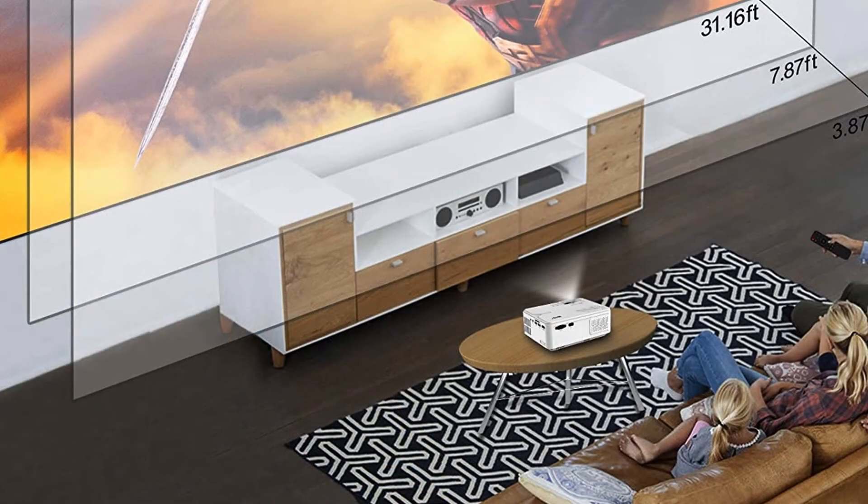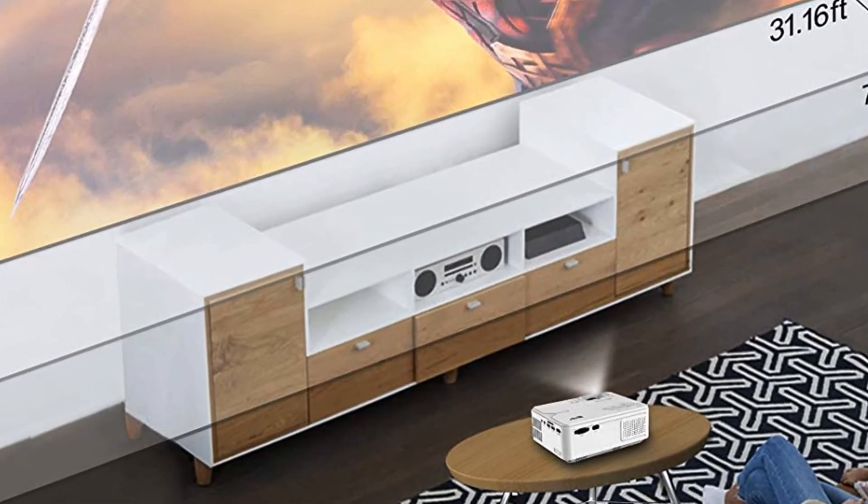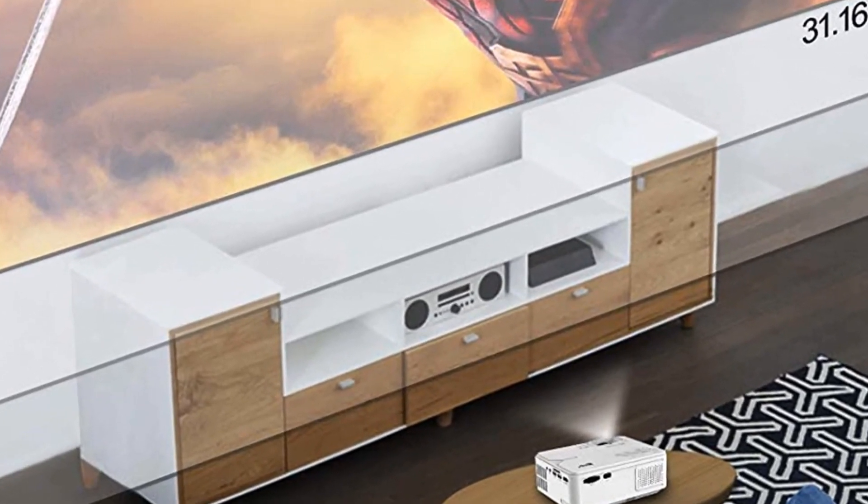Bluetooth Connection for Louder Sound Effect — Artly Enjoy 2 Wireless Projector provides Wi-Fi and Bluetooth connection for a louder sound effect.